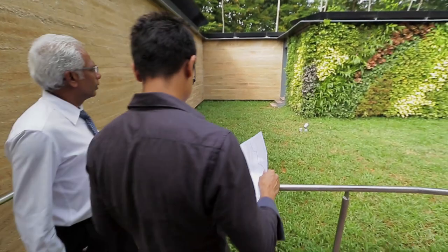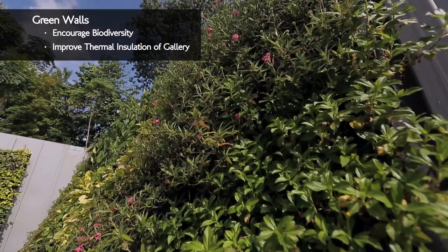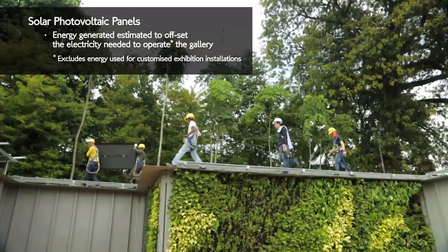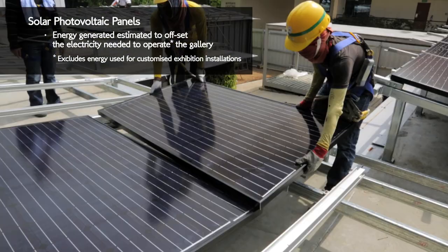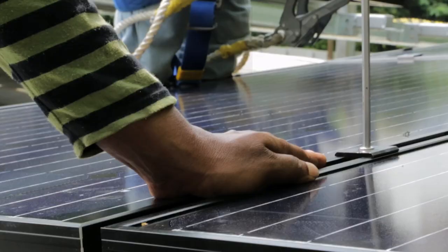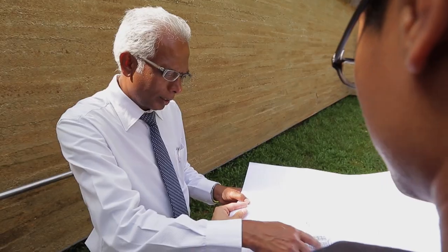Other eco-aspects of the building include green walls dotted with plants that attract butterflies, and solar panels on the roof which produce enough energy to give an annual yield more than sufficient for running the gallery. These eco-attributes, together with passive low-energy architectural designs, go towards making this building the first zero-energy green gallery in Singapore.